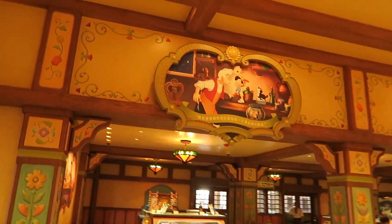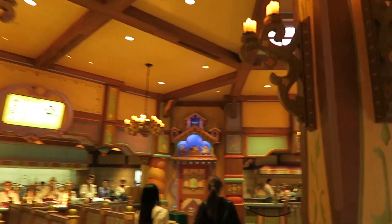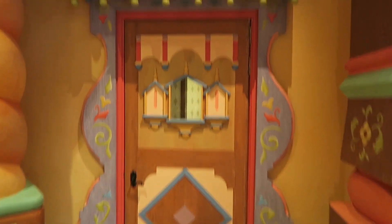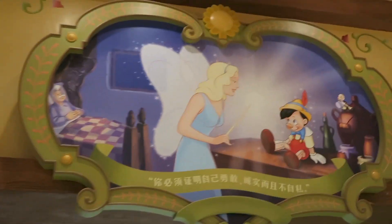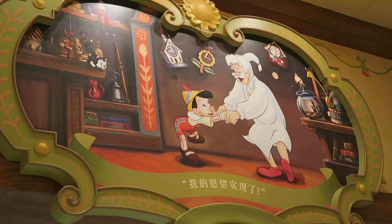Final verdict: Pinocchio's Village Kitchen is so much better in Shanghai Disney Resort than in Walt Disney World. It's so much more space — I can open my arms and spin around. I'm going to translate this — it says 'When you wish upon a star, makes no difference who you are.' I don't know the next part — you guys fill it in in the comments. Slow down, Pinocchio.